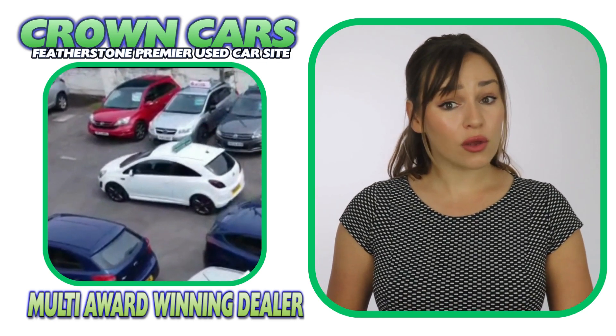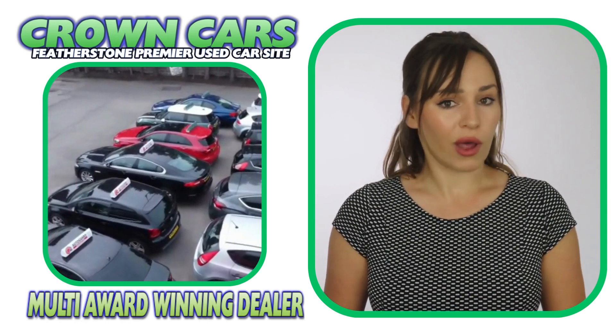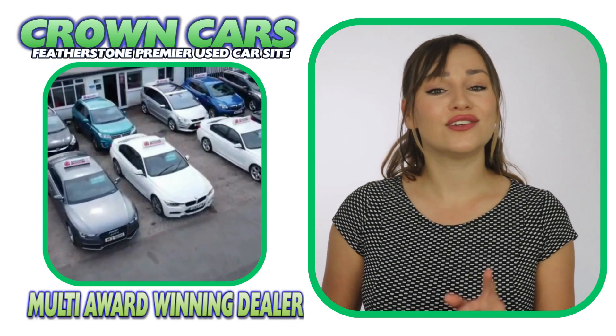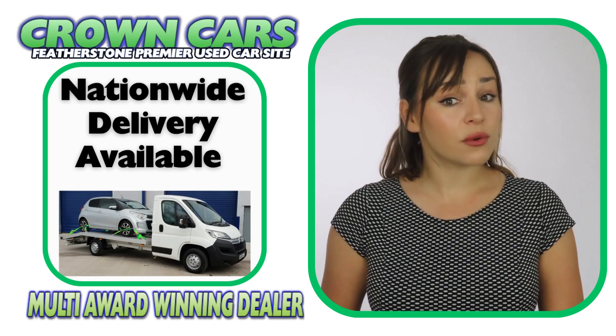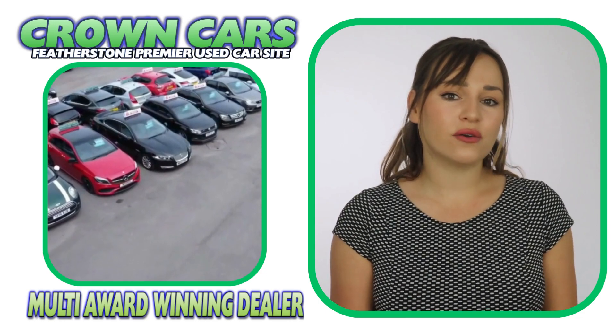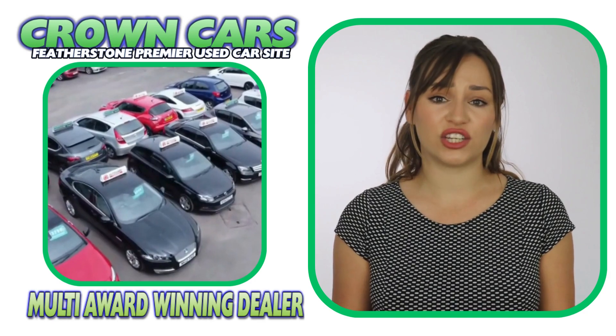Finance can also be arranged remotely. So if you're not local to our showroom, we can organise everything for you and also have the car delivered to your door. Personalised walk-around videos are also available if you require. We offer a relaxed sales environment and our friendly team are here to help and answer any questions.